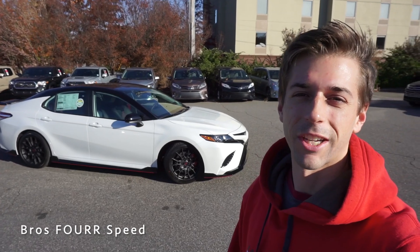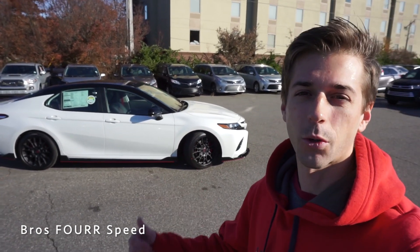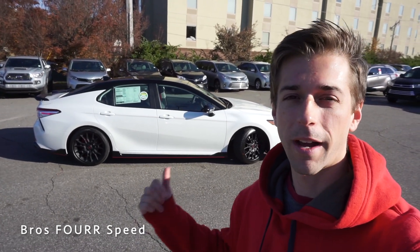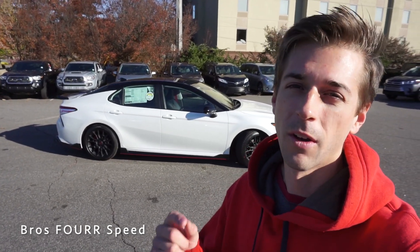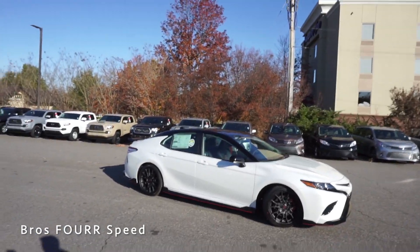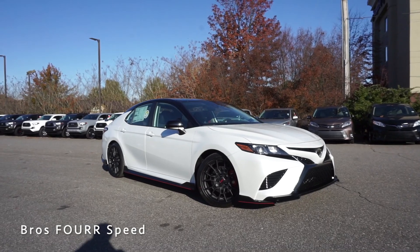What's up everyone, welcome back to the channel. Today I'm down at Flow Toyota of Statesville and we're going to take a look at the 2020 Toyota Camry TRD. Huge shout out to them for providing this car — all their contact information will be in the description below. This model is finished in white with midnight black accents and has an MSRP right around $34,000.